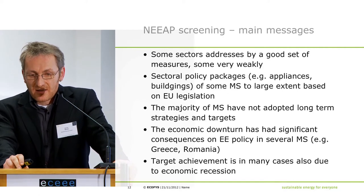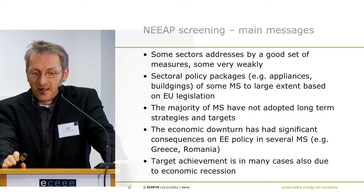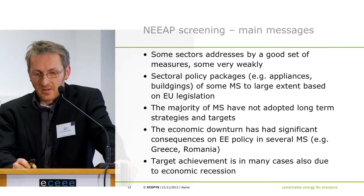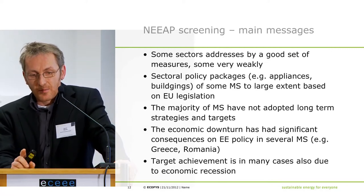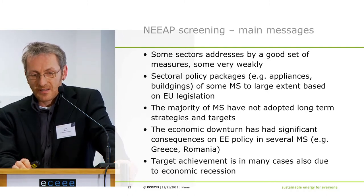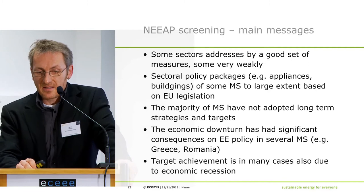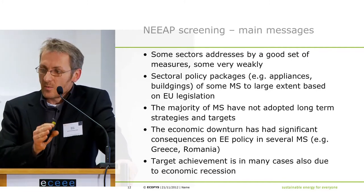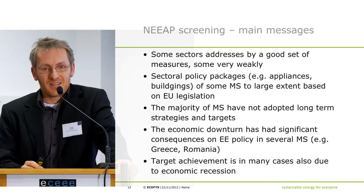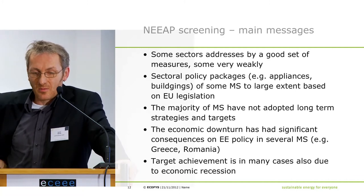There are sectoral policy packages, for example for appliances in buildings, but in some member states these are to a large extent based on EU legislation rather than genuine national policies. The majority of member states have not adopted long-term strategies or targets. The economic downturn has had an effect on energy efficiency policies in several member states, with budget cuts. Energy efficiency is often still regarded as a burden and is cut when the economic situation worsens, while target achievement in many cases is due to economic recession, not to policies.